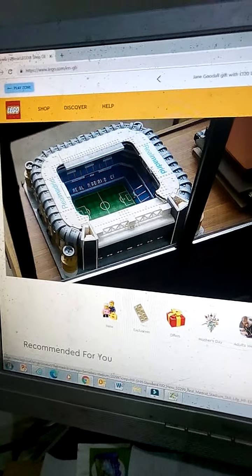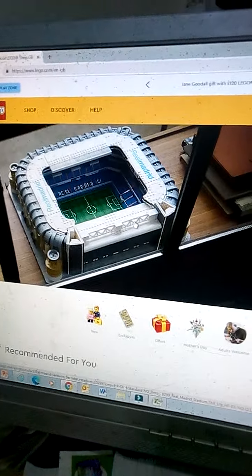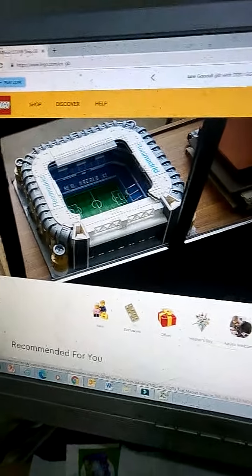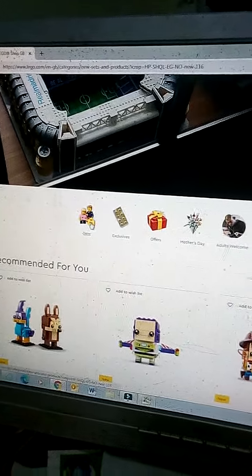Welcome back to a brand new video. Today I'm going to be looking at the new March 1st 2022 LEGO sets and I'm here on the LEGO website, so I'm going to have a look at what's new.